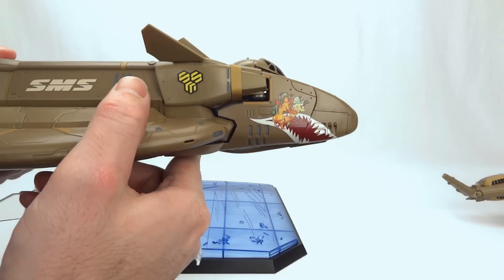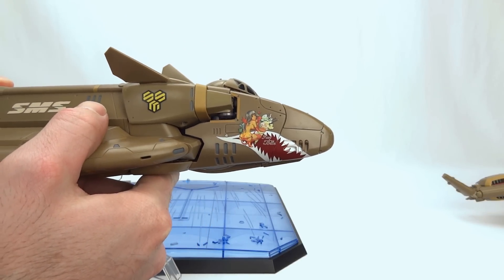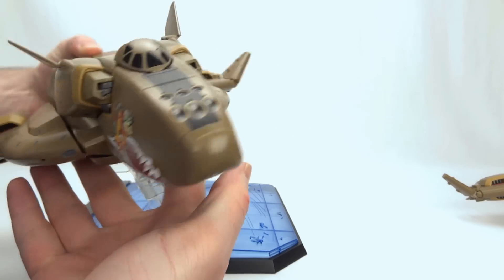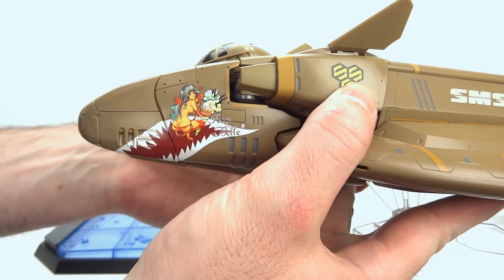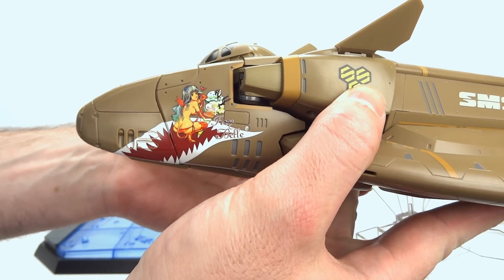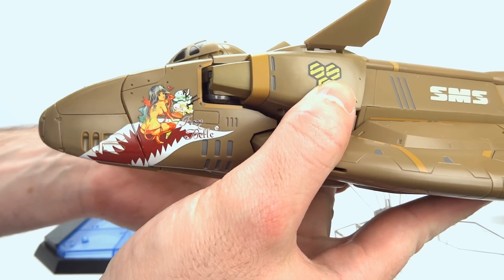Here is the nose art of the special version — it's sexy Cheryl as a demon eating ice cream. Because why not?